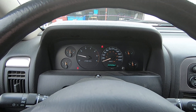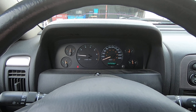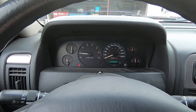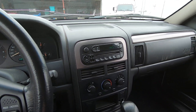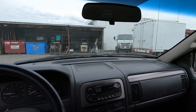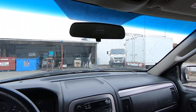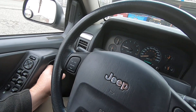All the warning lights illuminate and then go off. The odometer reads 220,062 kilometers. The windshield is cracked with a big chip. It's nine degrees outside and I'm facing north.